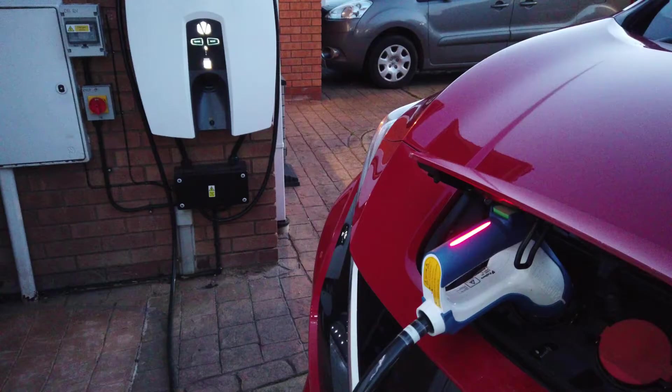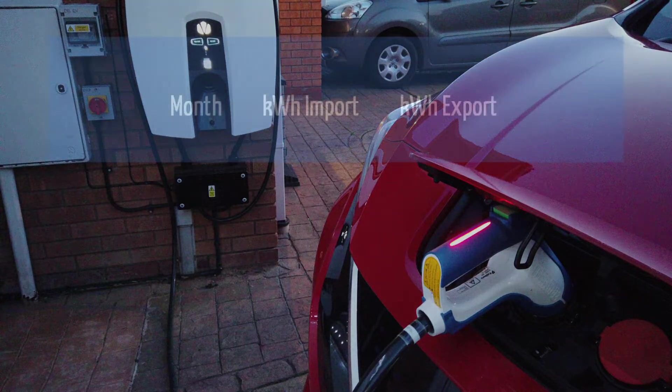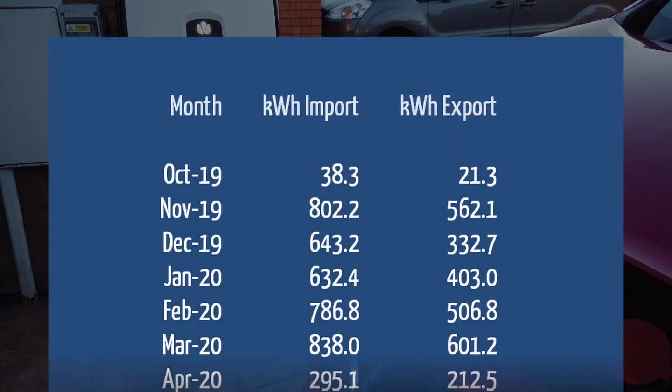Our two-year trial officially finished in November 2021. OVO has always said they would continue the scheme until 2025, and we've been so pleased with the results that we have carried on. Let's fill you in on the figures for our entire time with V2G, from the beginning of November 2019 to the end of August 2022. In doing this, we've found a few surprises too. We extracted all the monthly data from the Louza app, and this is what we find.